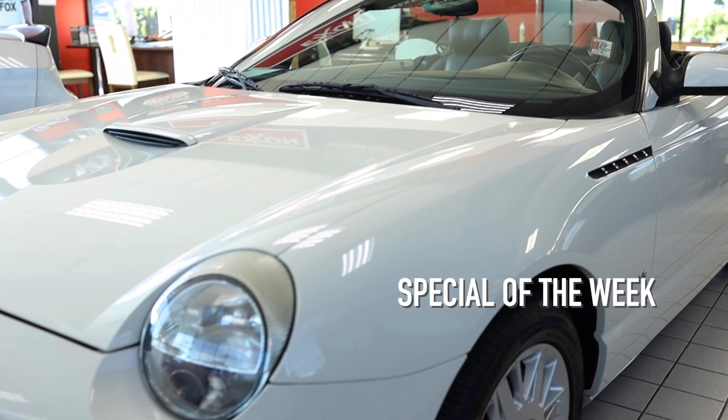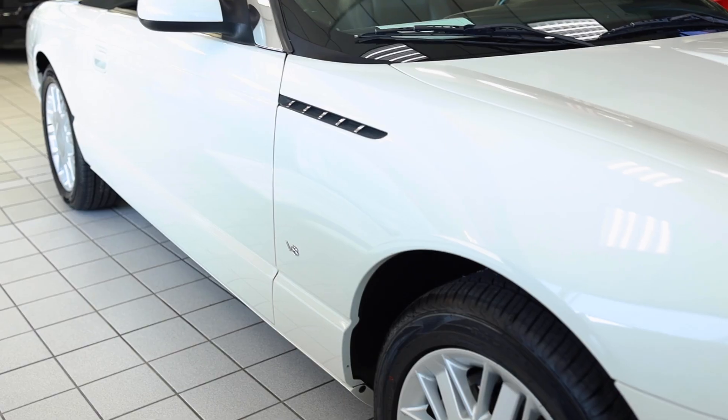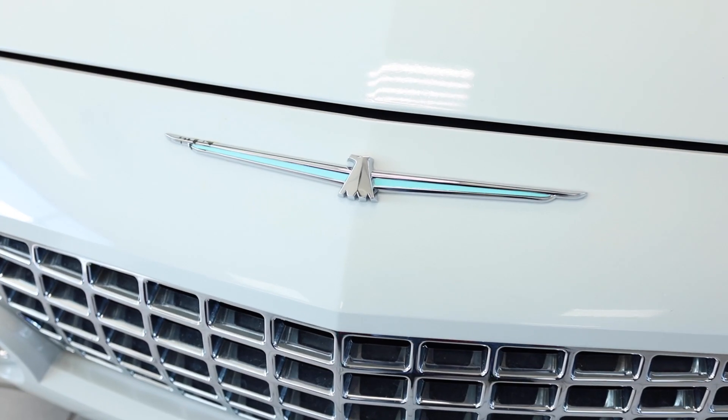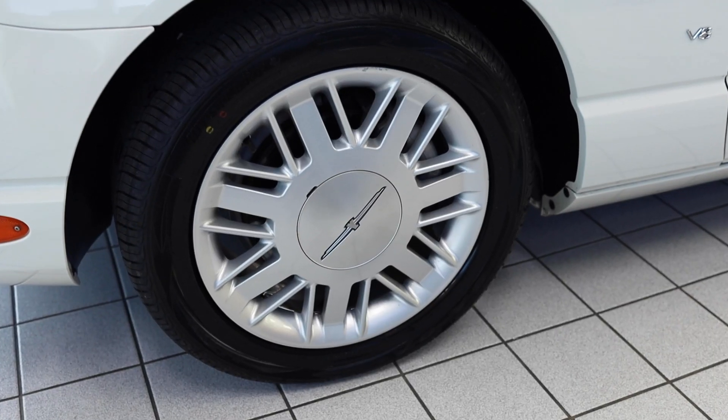Hey, it's Mark with Motor City. My special of the week is a 2003 Ford Thunderbird convertible. With its sleek, retro-inspired design, the Thunderbird combines vintage charm with modern sophistication.